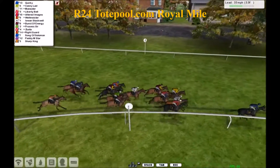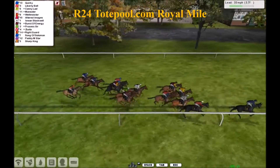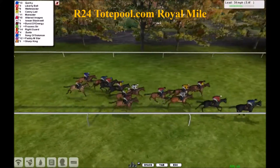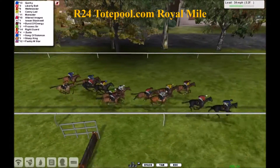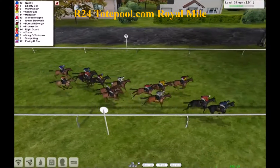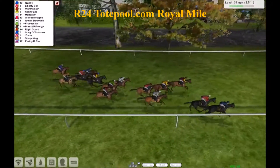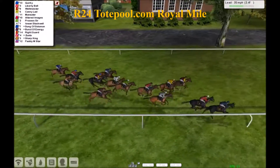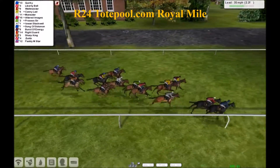Quirky is still holding on strong, but here comes a wall of horses to challenge. The first of them will be Liberty Bell, trying to move up into 2nd. On the outside, Weltmeister sits in 3rd. But it's still Quirky in the Royal Mile. Three furlongs to go — Quirky holding tough up front. Liberty Bell trying to press on, sits in 2nd. On the outside, Weltmeister moving into 3rd. There's three of them trying to tackle him.